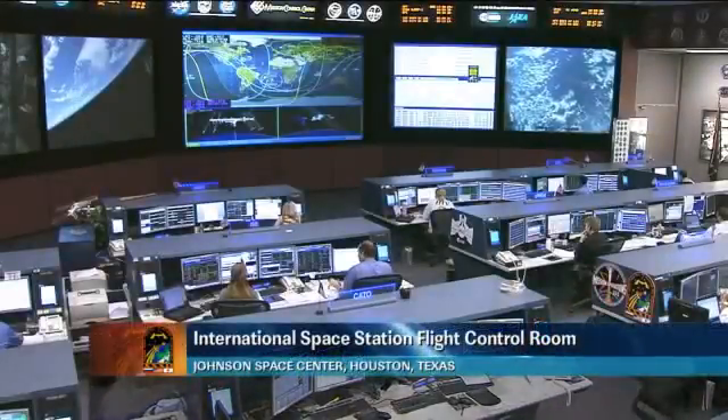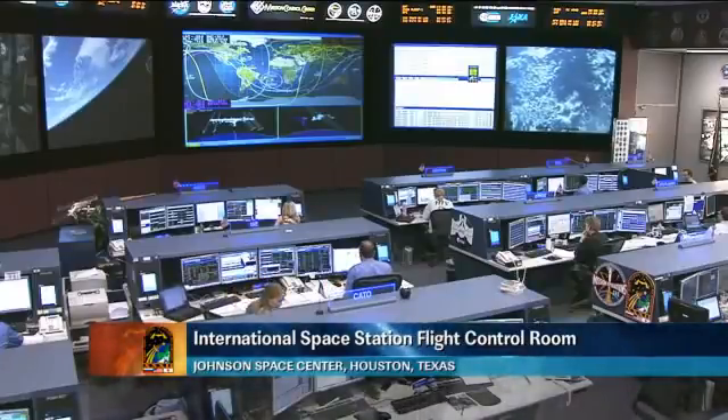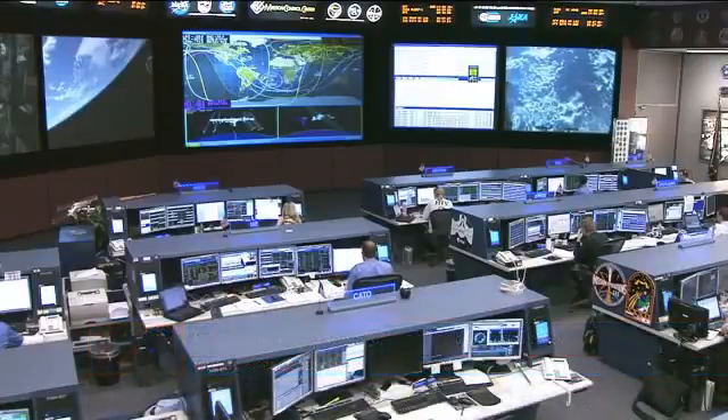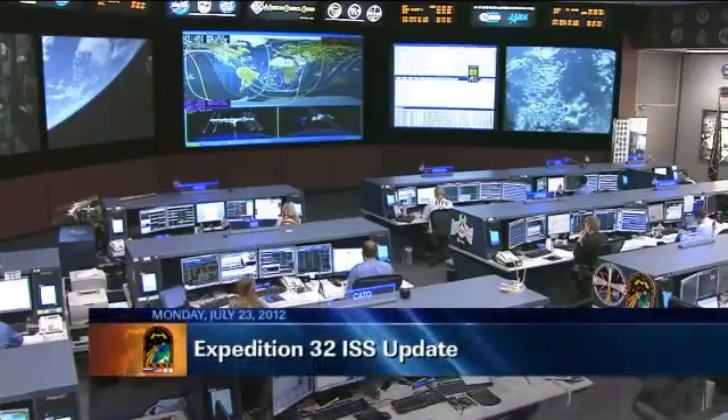Good morning from Mission Control Houston. It is Monday, July 23rd, 2012. This is a live look inside the International Space Station Flight Control Room here at the Johnson Space Center. We want to welcome you to today's ISS update.